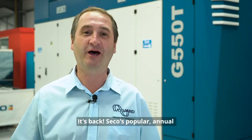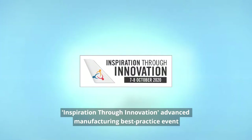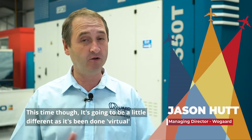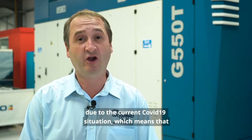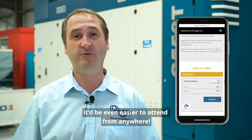Well, it's back — Seacoast's popular annual inspiration through innovation advanced manufacturing best practice event, which is exclusively focused on the aerospace segment. This time though, it's going to be a little different as it's being done virtually due to the current COVID situation, which means it'll be even easier to attend from anywhere.